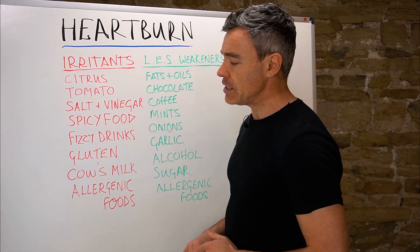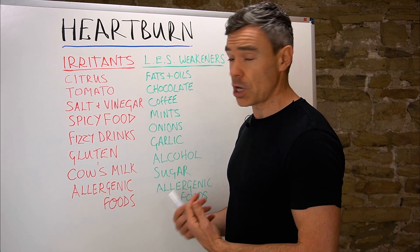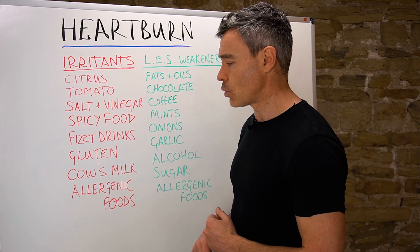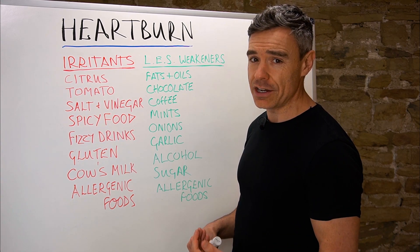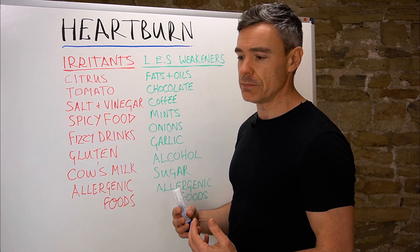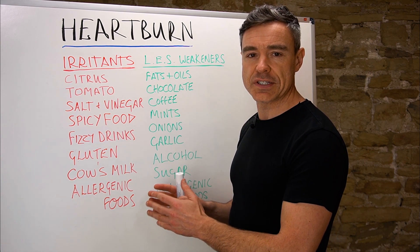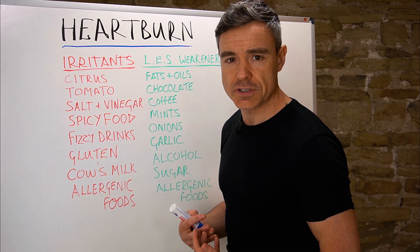Similarly, the scientific literature has shown that cow's milk can create an inflammatory response in the stomach. They've shown this in infants and children, and if it happens in them, there's a possibility it can happen in older people — adolescents and adults — as well. Gluten and cow's milk are such common foods that people eat in large amounts every day, and they can be simple, obvious things to cut out of the diet for a while just to see if symptoms start to improve.